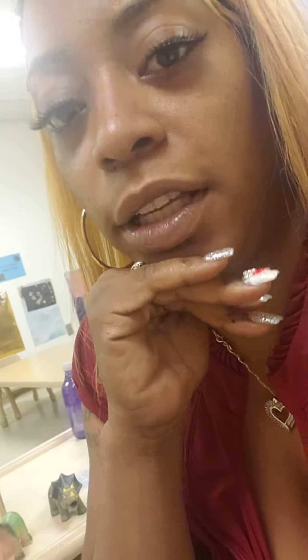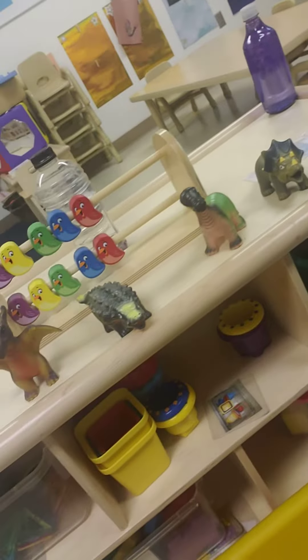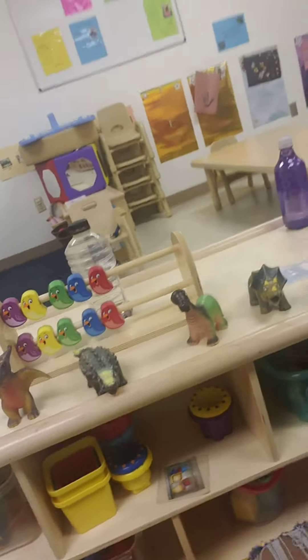Hi guys, it's Ms. Lala again. We are back talking about the different dinosaurs and what they like to eat. What do they put in their tummy? That's yummy. Let's see.